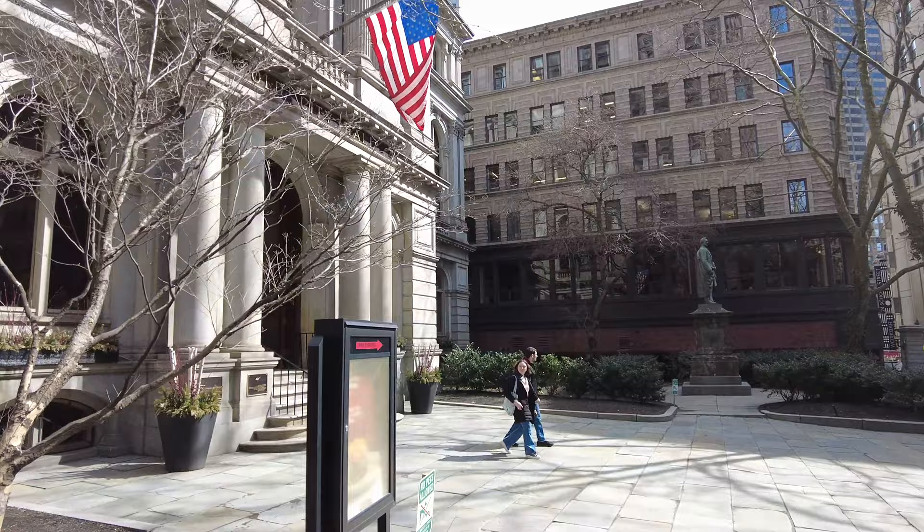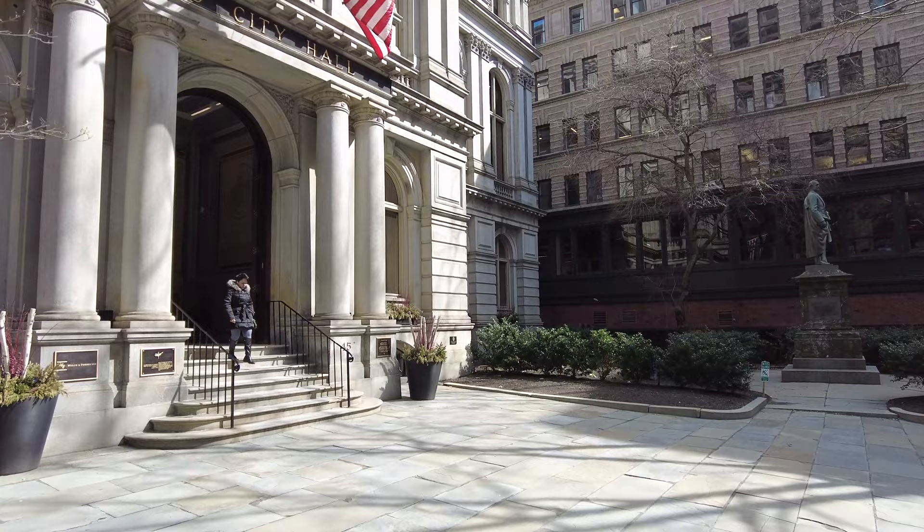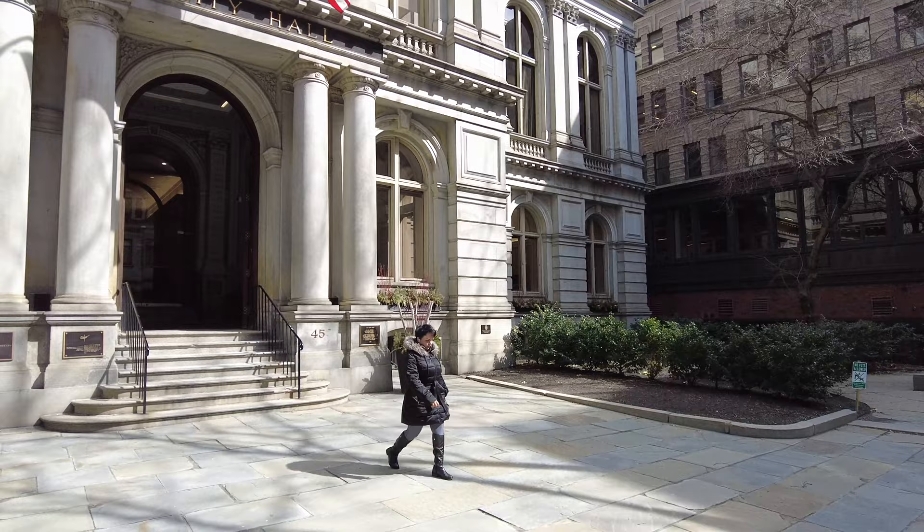The third city hall, which is the building we see today, was constructed in 1865. There were 30 mayors here from 1865 to 1969.